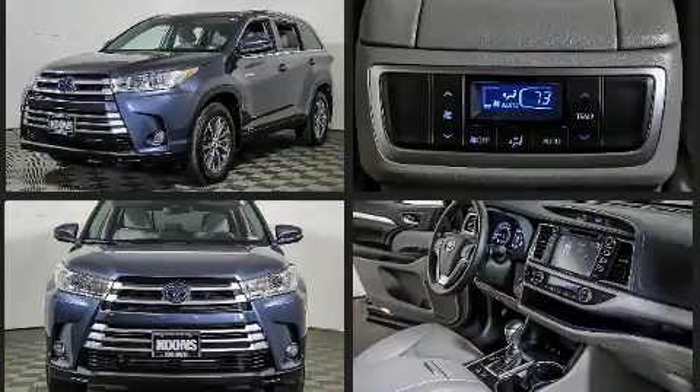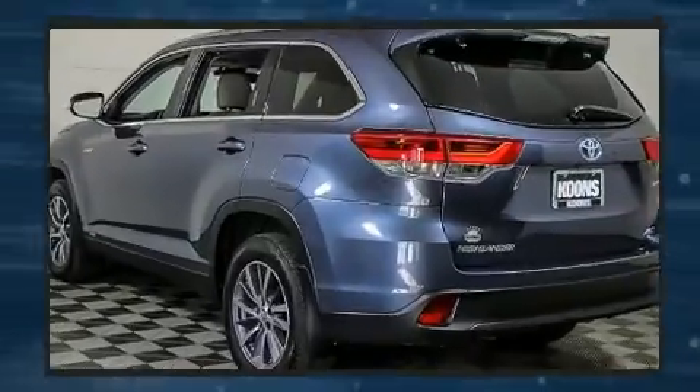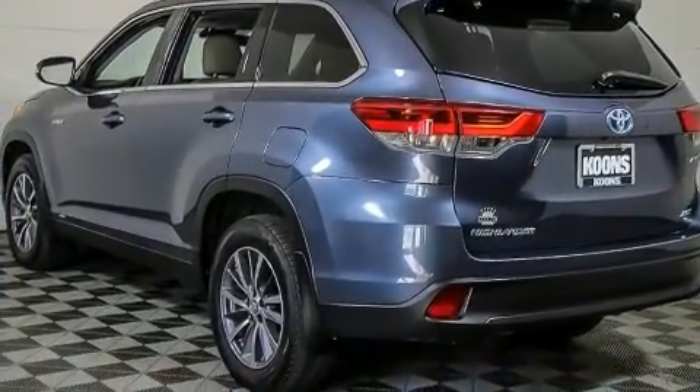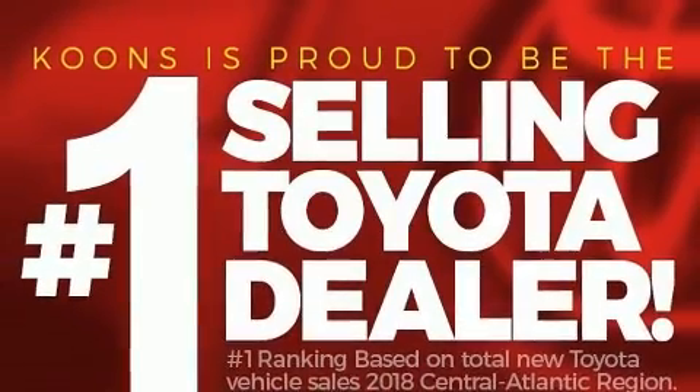This model accommodates eight passengers comfortably and provides features such as front and rear reading lights, an automatic dimming rearview mirror, an outside temperature display, power moonroof, and power seats.